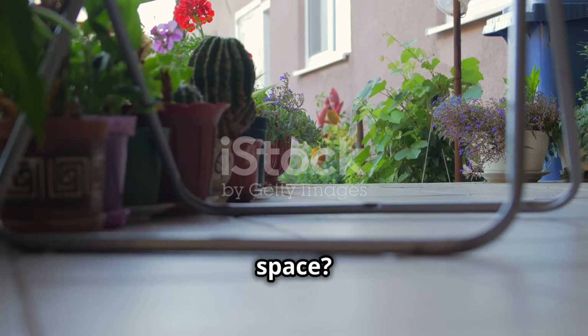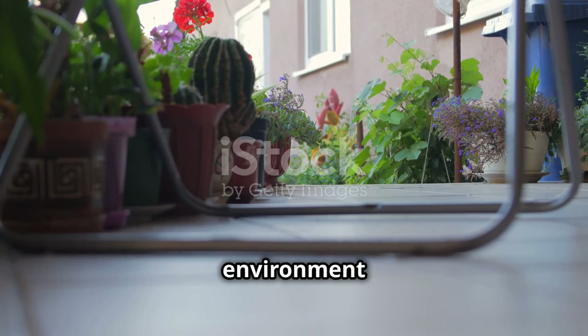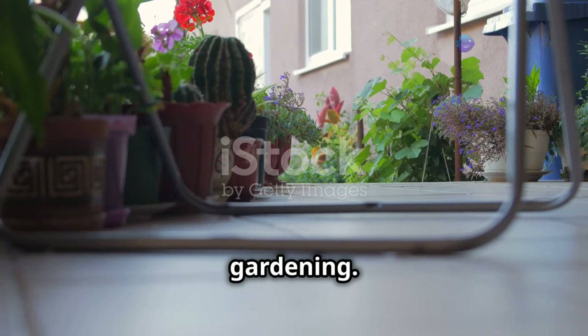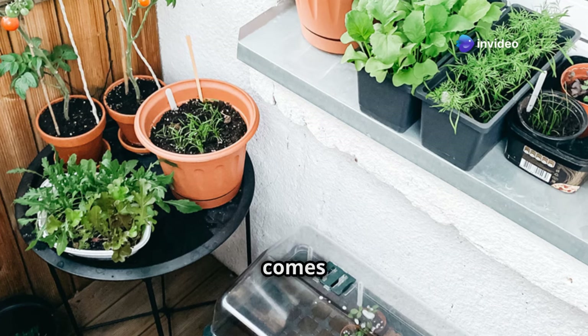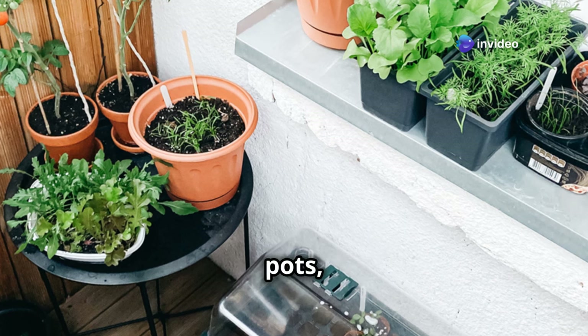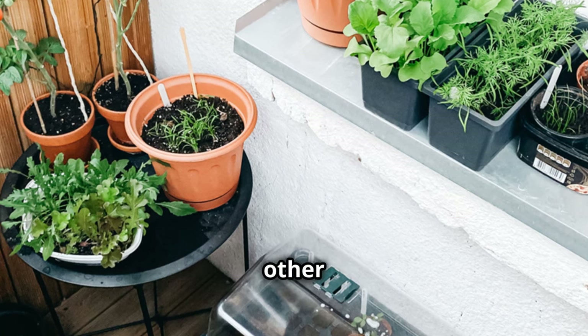But what if you have limited space? Living in an urban environment or having a small backyard shouldn't stop you from enjoying the benefits of gardening. That's where container gardening comes in. It's a versatile solution that allows you to grow plants in pots, containers, or any other portable vessel.